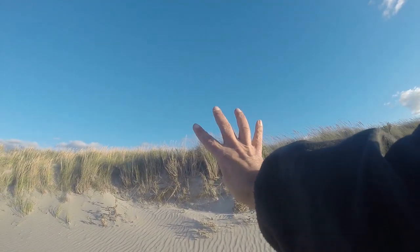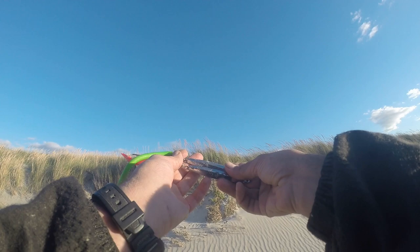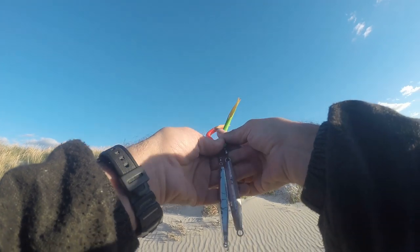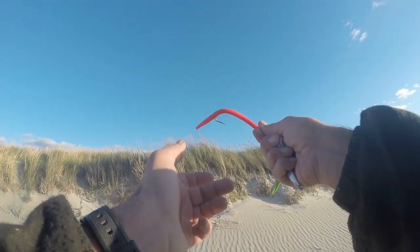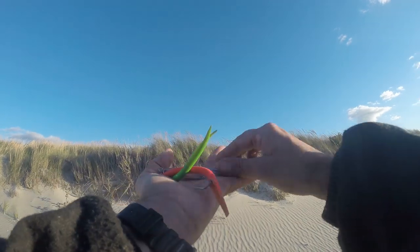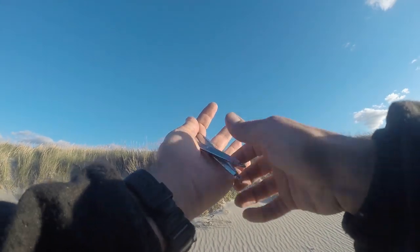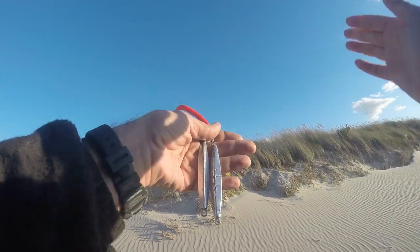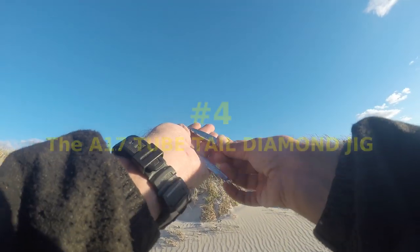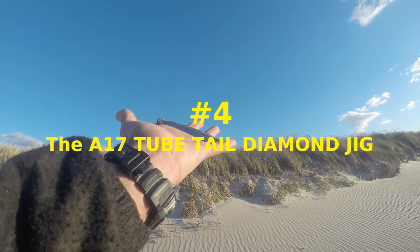Number four: my favorite fall surf striped bass lure is the diamond jig — the two-tailed diamond jigs. Green, red, yellow, all gray colors. Some days it does matter what color they key in on. I'm going to put the A17 diamond jig at number four. Sometimes the 27s or even 37s in a stiff wind will work wonders. Cast them into a stiff wind — you're casting into wind all the time. Why number four? Because I don't work them at night.